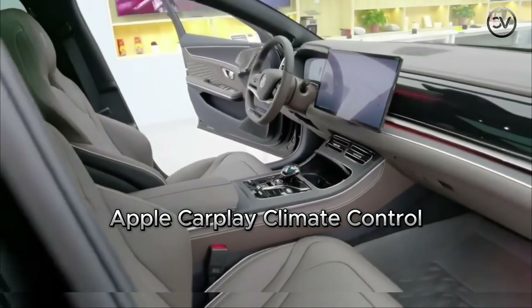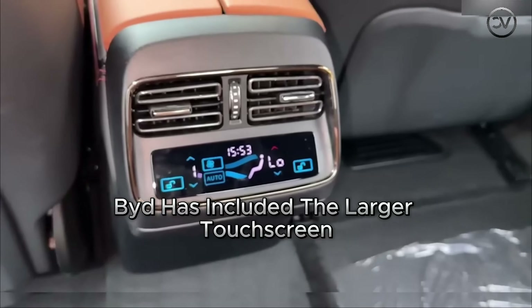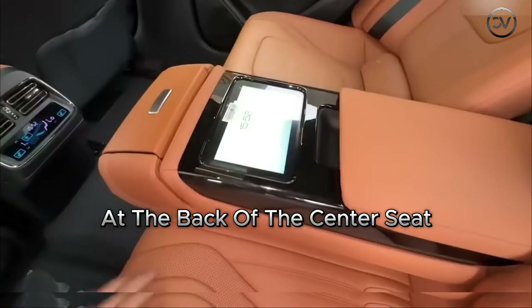The center console also includes adjustable cup holders, a gear selector, and several buttons for different functions. Covering the entire roof of the Han EV is a wide panoramic glass sunroof, which can be fully opened to allow fresh air to flow into the cabin. The seats in the BYD Han EV are adjustable for both front and rear passengers, offering heating and cooling functions, while the steering wheel is also heated. The seats are upholstered in luxurious Nappa leather. For rear occupants, there is a small console touchscreen for climate control, and a larger touchscreen at the back of the center seat allowing control over audio, ambient lighting, and seat adjustments. There are also cup holders in front of this screen.